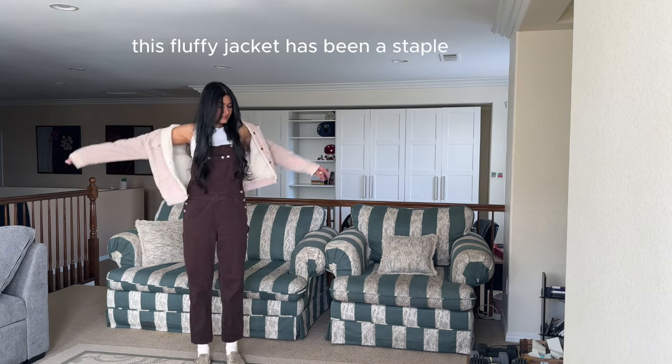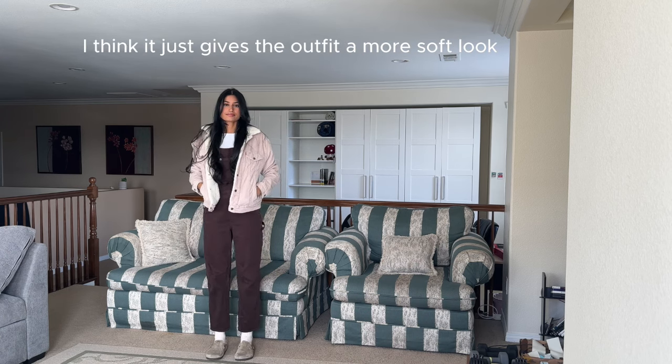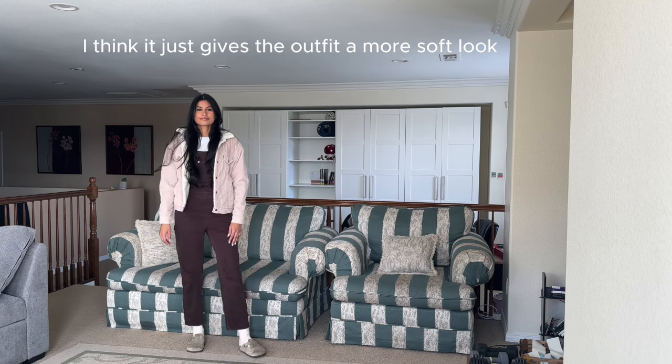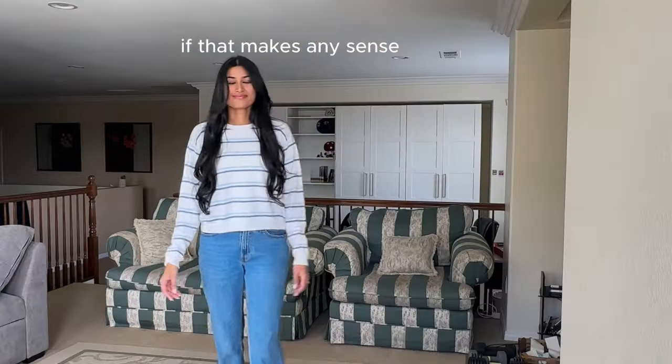This fluffy jacket has been a staple in my closet for a couple years now. I love wearing light colored jackets — I think it just gives the outfit a more soft look, and I feel like black colors kind of make my outfits look harsh, if that makes any sense.